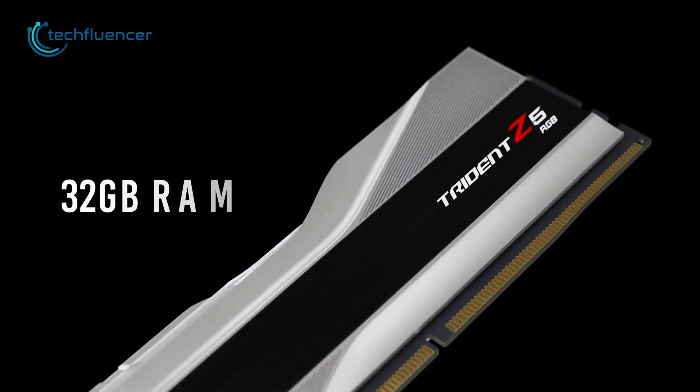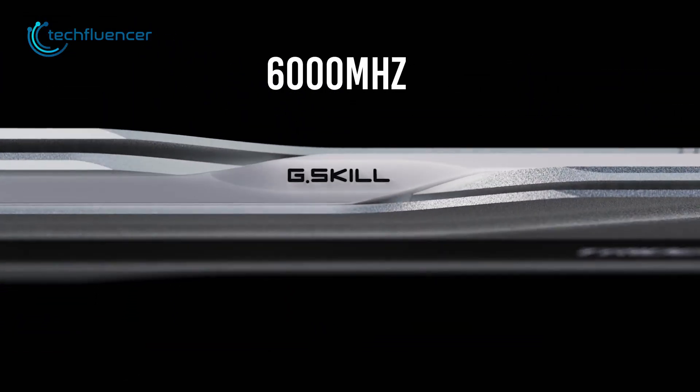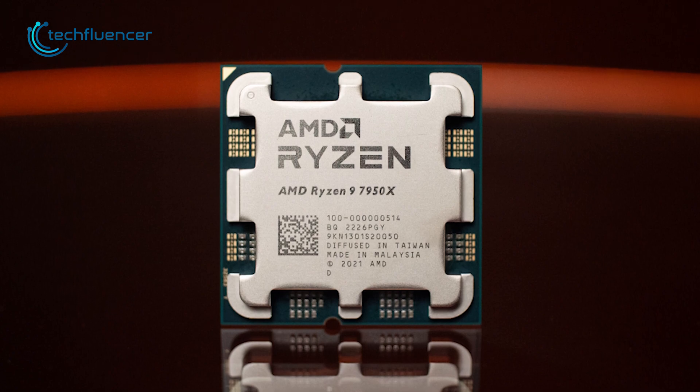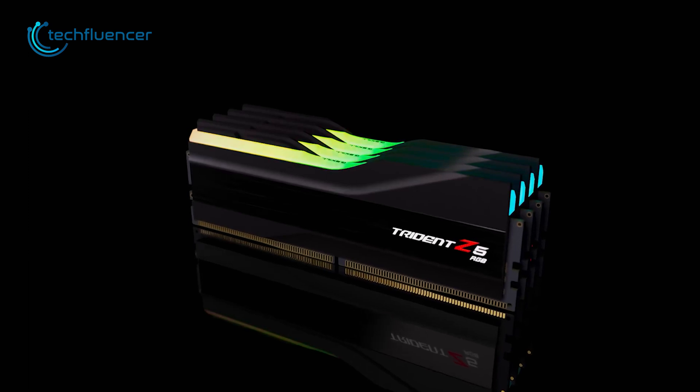This 32GB RAM module comes with 6000MHz of bus speed, which makes it a perfect choice for the new Ryzen 9 7950X processor. And the sleek, customizable RGB lighting will definitely enrich your gaming aesthetic.